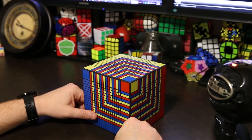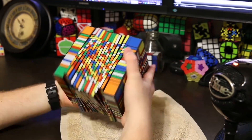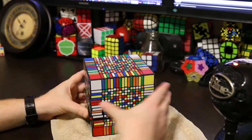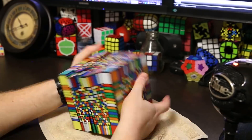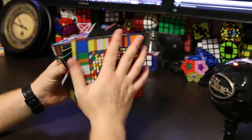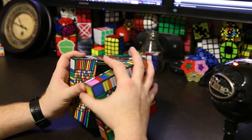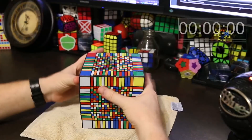I'm going to do a time-lapse video of it and that's what you're going to watch right now. First I'm going to scramble it, then I'm going to solve it, and I'm also going to upload the entire video to YouTube without any time-lapse. The whole full video is going to be very long.